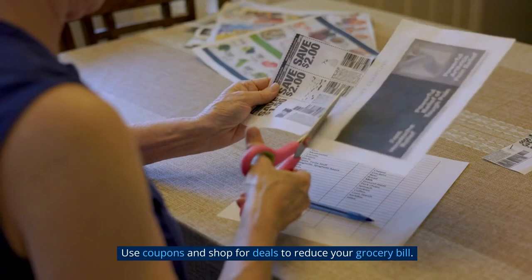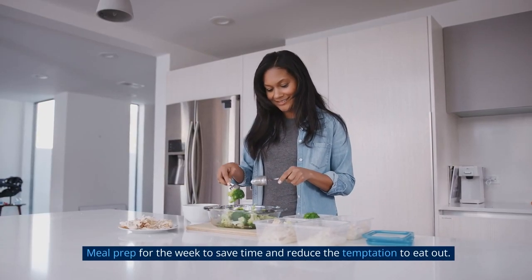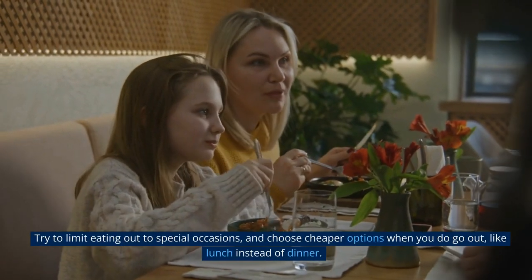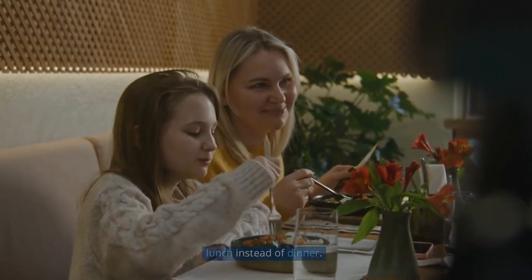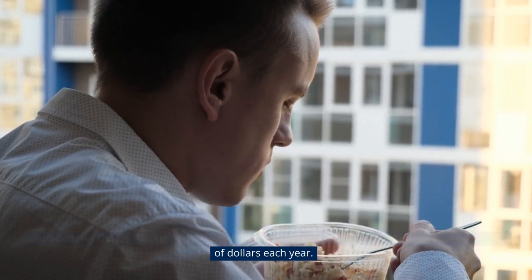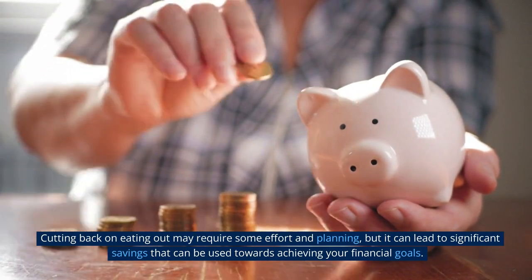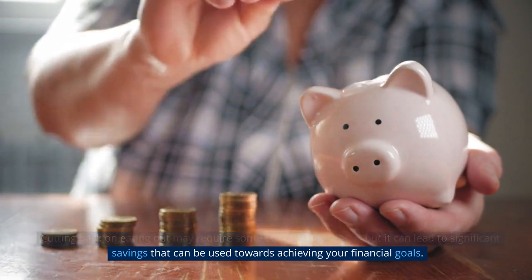Use coupons and shop for deals to reduce your grocery bill. Meal prep for the week to save time and reduce the temptation to eat out. Try to limit eating out to special occasions and choose cheaper options when you do go out, like lunch instead of dinner. Consider bringing your lunch to work instead of eating out, which can save hundreds of dollars each year.